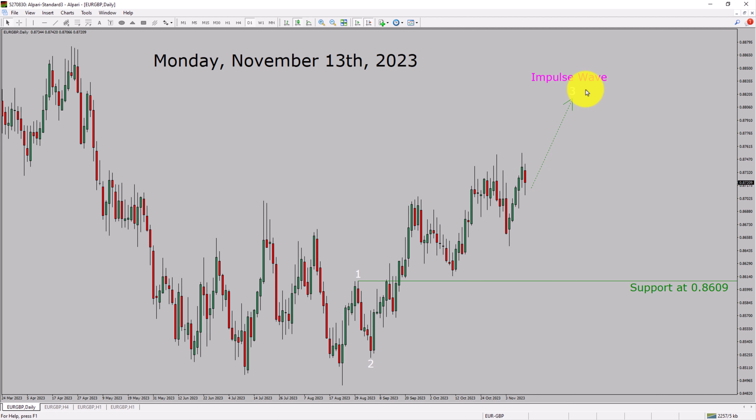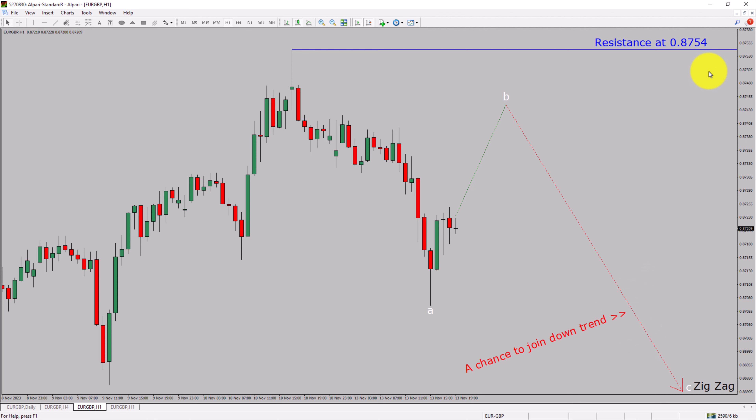Next, let us take a look at the 1-hour timeframe. The trend is down in the 1-hour chart. Intraday resistance is present at 0.8754 price level. Price action is most likely going to rise up to print a bullish wave B pullback. After that, I expect a bearish wave C corrective leg, which offers a chance to join the downtrend in the Euro-GBP pair. A decisive bullish breakout above 0.8754 resistance level is going to end the downtrend in the 1-hour chart of Euro vs. Great British Pound.